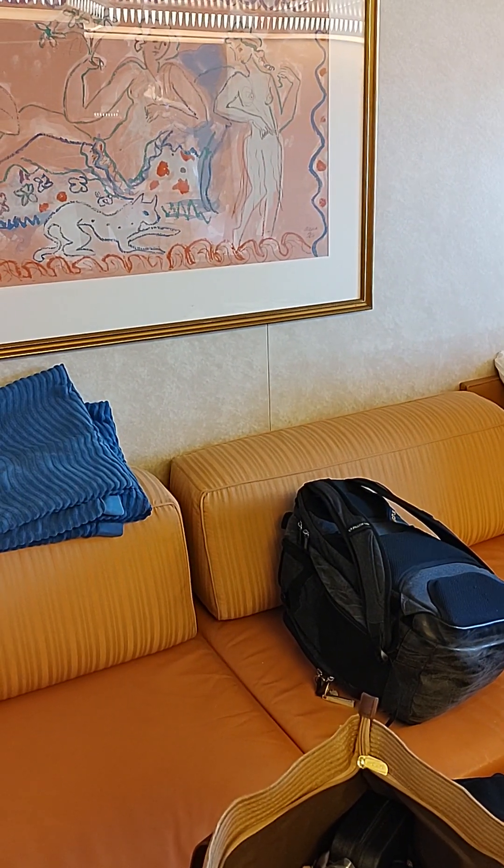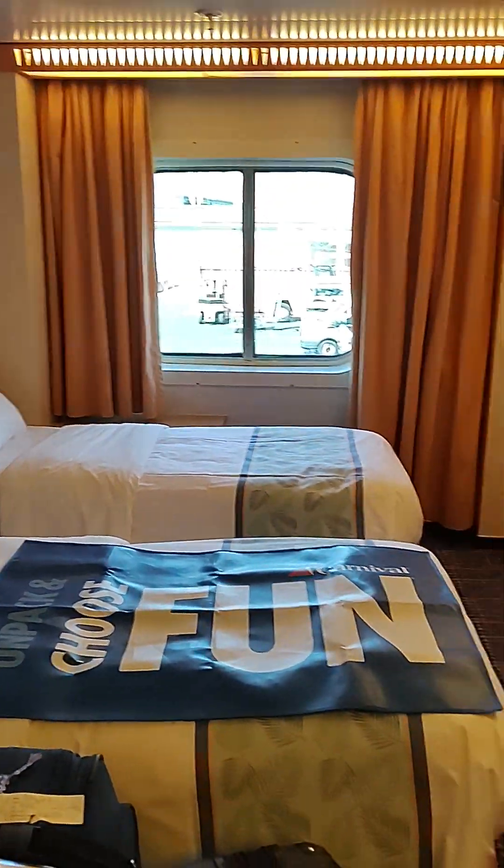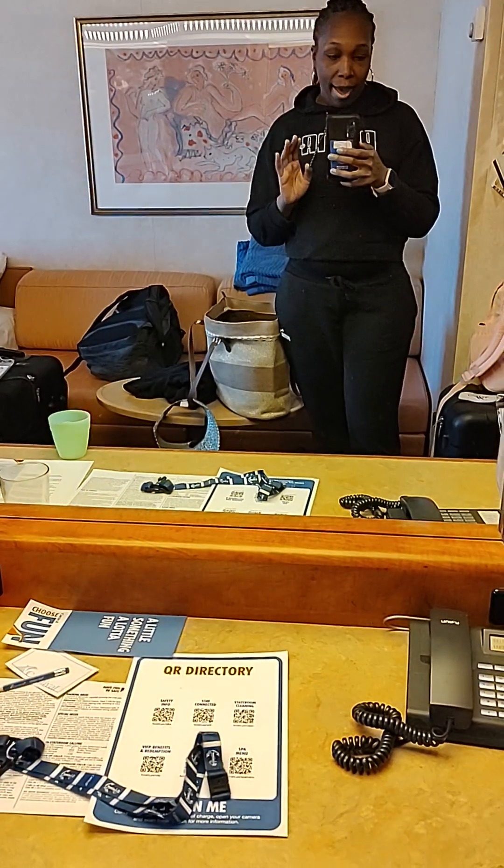There are three of us in this room, so the couch will be a bed for someone to sleep on. My daughter will sleep here, and then there's a single bed for me and one for my son.